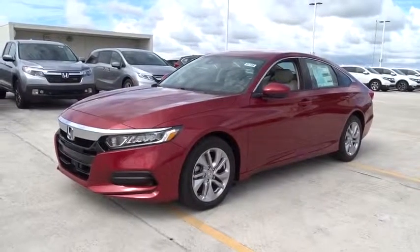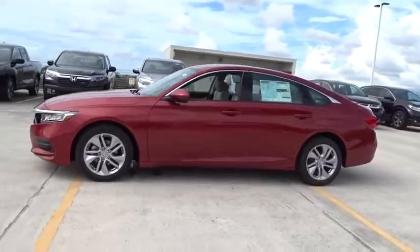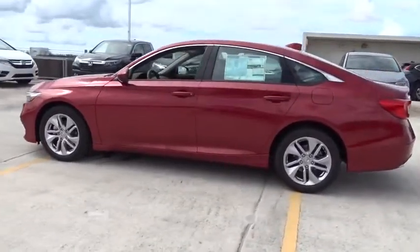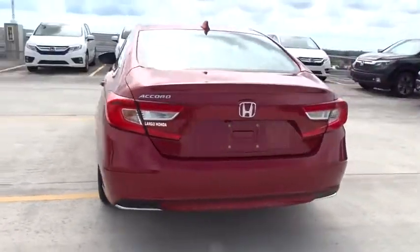2019 Honda Accord — ingeniously simple yet overflowing with luxury and technological creativity. All that and more in the Accord. Here are some of this vehicle's great options.